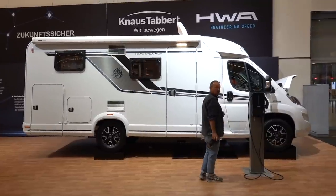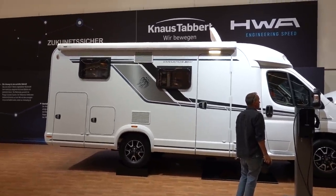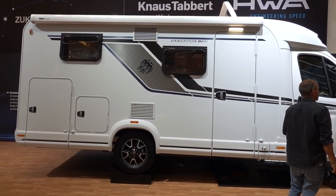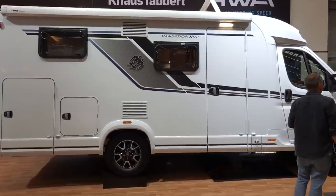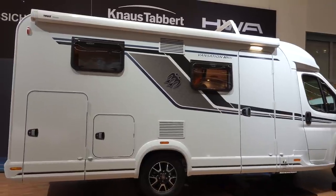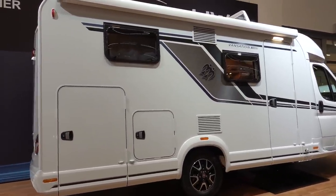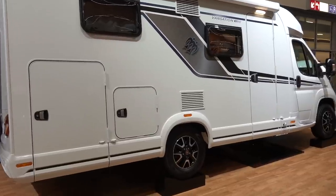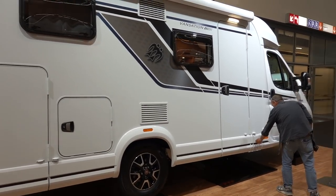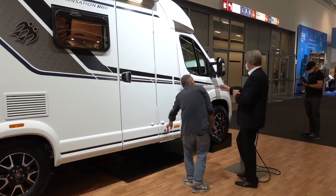We're in Hall 1, Knaus Tabbert, and we have the Knaus e-Power Drive. This is an all-electric motorhome — well, mostly electric. It's a study, so it's a prototype. It's based on the Van Ti 650 MEG. As you can see, it's the centre of attention.